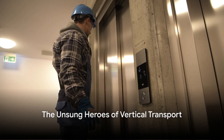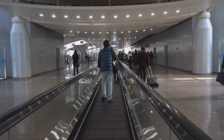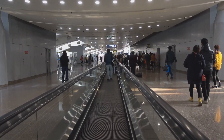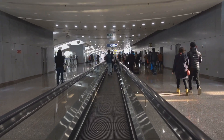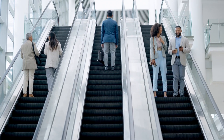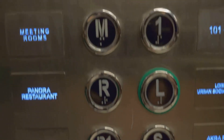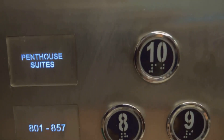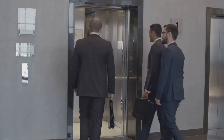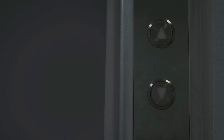Have you ever wondered who ensures your smooth ride in elevators and escalators? It's easy to overlook the role of these unsung heroes of vertical transport — the elevator installers and repairers — but their work is integral to our daily lives. Every day, countless people rely on these professionals to safely navigate towering skyscrapers, bustling shopping malls, and busy airports. They meticulously install, repair, and maintain not just elevators and escalators, but also moving walkways and other lifts, ensuring these machines function smoothly and facilitate efficient vertical transportation for all of us.